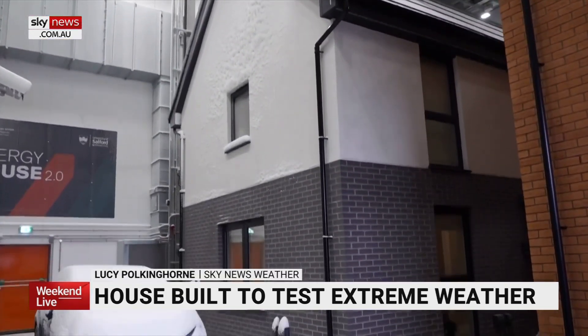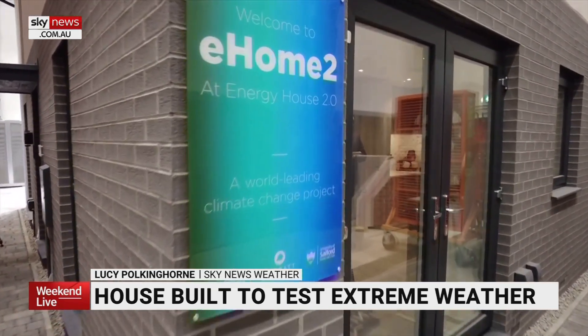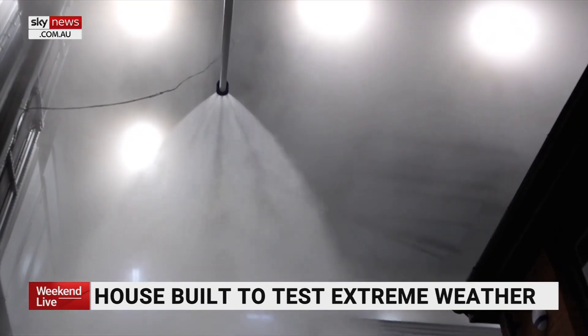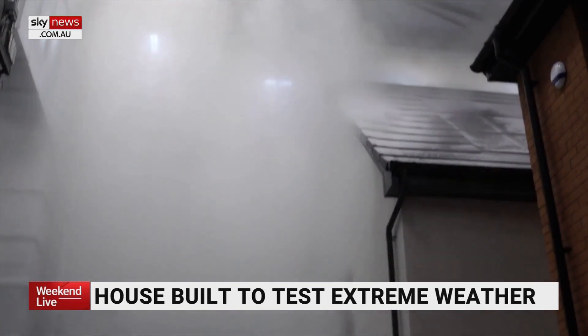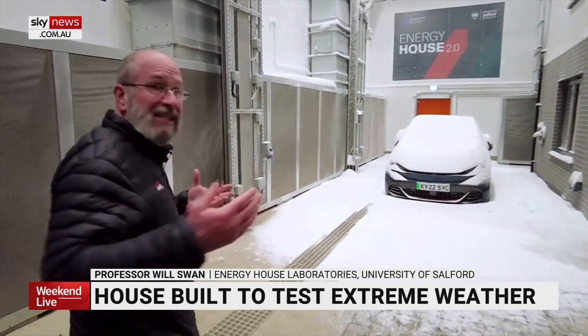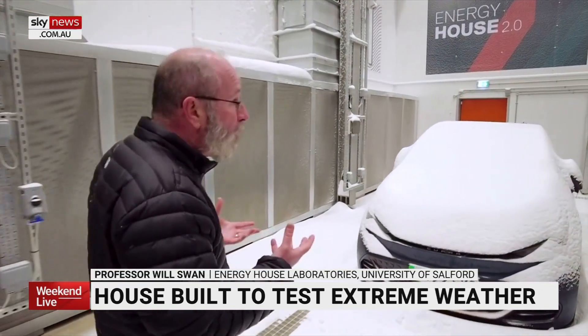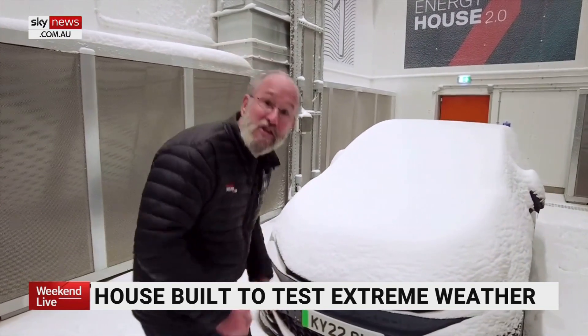Welcome to the home of the future, built to test the most extreme weather events. What we're trying to do is to control the weather, so we can take it down to minus 20 and up to plus 40, and create all the other weather conditions, including snow.